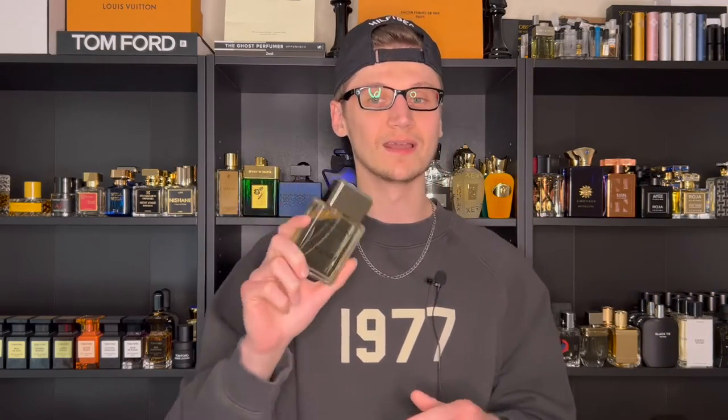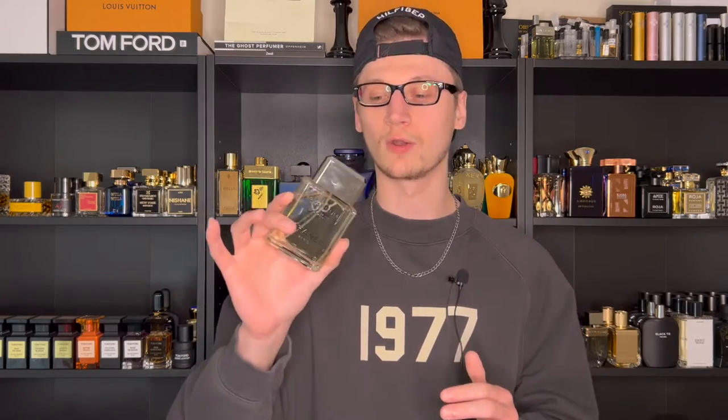Today we are reviewing one of the most classic fragrances from Chanel that is still pretty popular today, Platinum Égoïste. I'm so excited to be bringing this absolute classic for you guys. Platinum Égoïste has actually been on my wish list for a very, very long time, and I recently just acquired a bottle and I'm so happy I finally have this beauty in my collection.